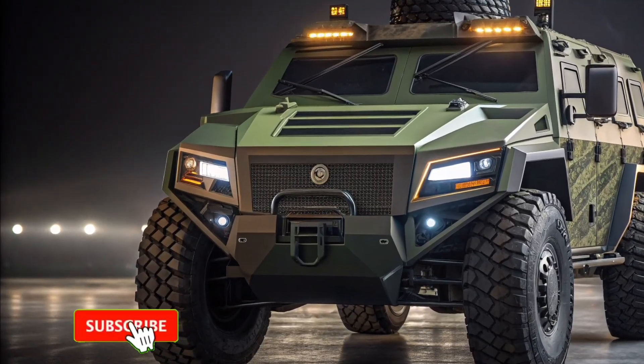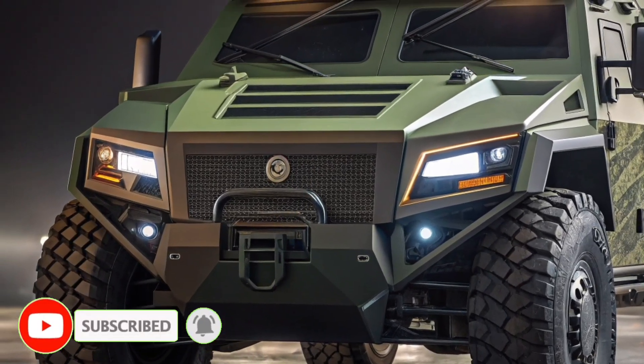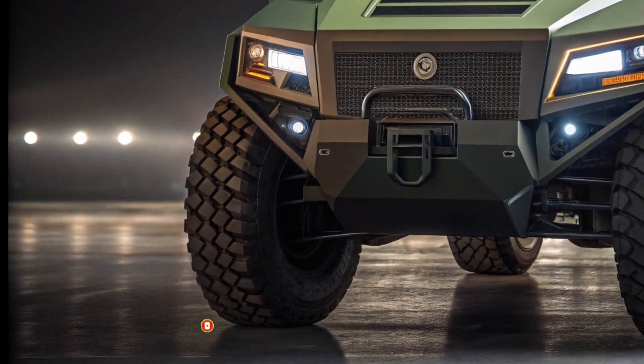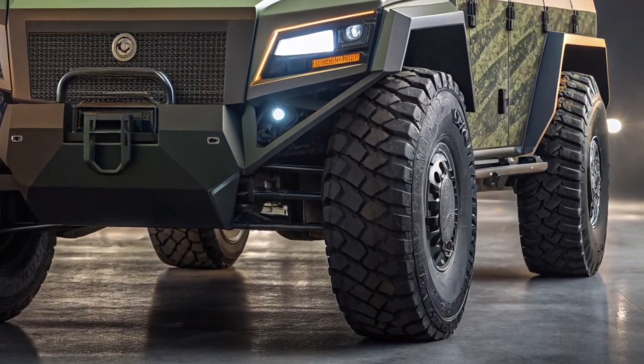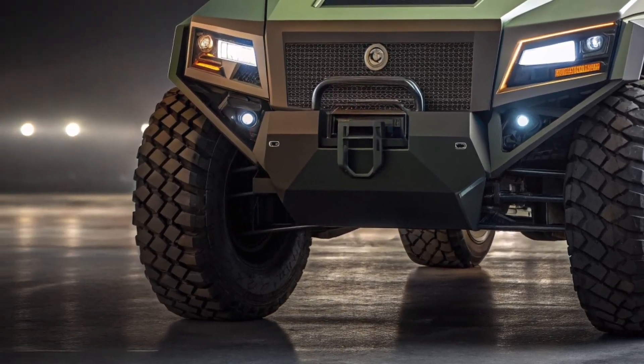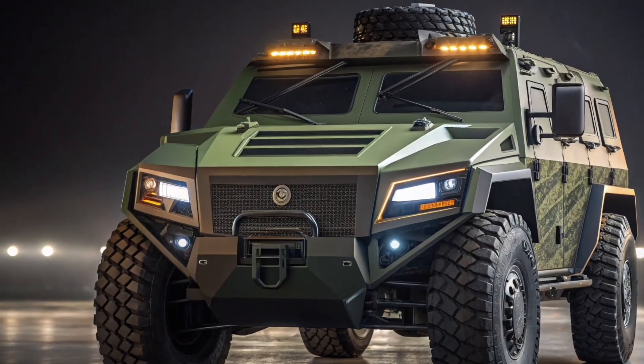The 2026 military armored vehicle stands as a symbol of advanced engineering, raw power, and battlefield dominance. Designed for the next generation of defense and tactical missions, it combines cutting-edge technology with unmatched strength to face any terrain or threat with confidence and precision. This vehicle redefines what modern military machinery can achieve.